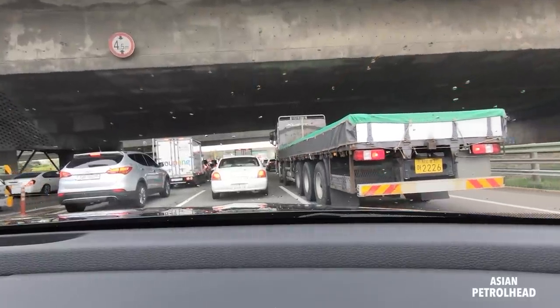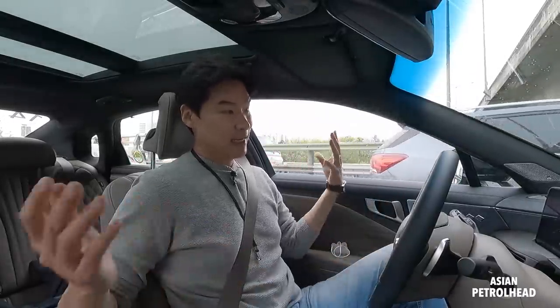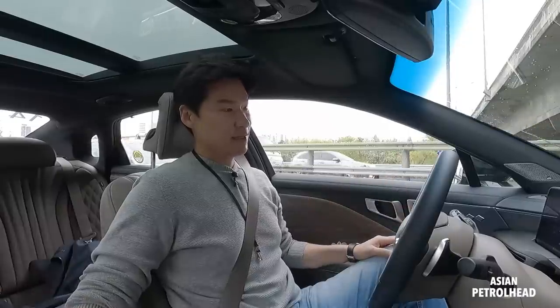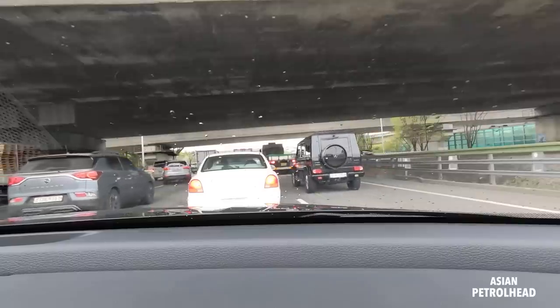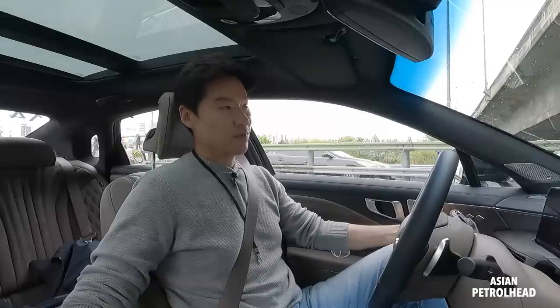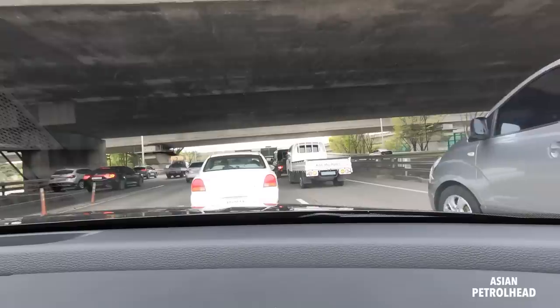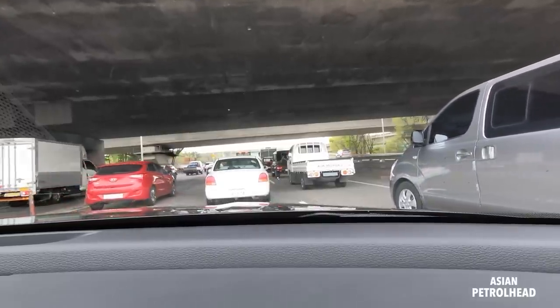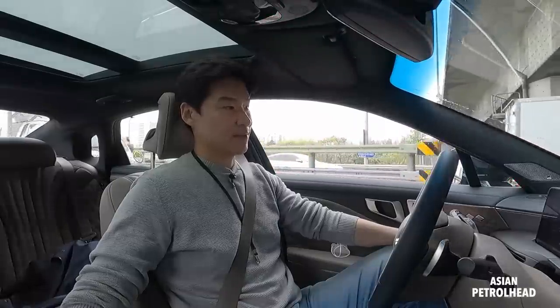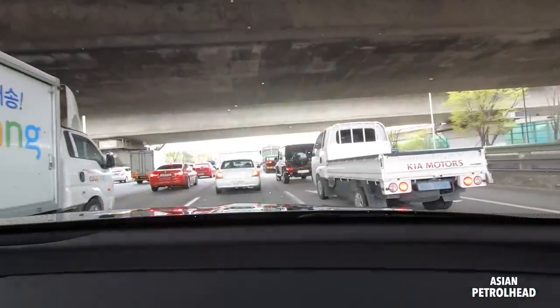We're stuck in traffic. When you're stuck in traffic, adaptive cruise control with stop-and-go functionality can be a real life-saver. As you can see, it will come to a full stop, and if the lead car departs within five seconds, it will follow without any input from you. Since we're on a highway, you don't even have to input anything even after five seconds. We have lots of traffic here in Korea, so this is really a life-saver.